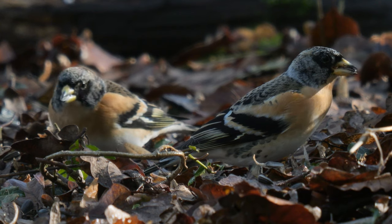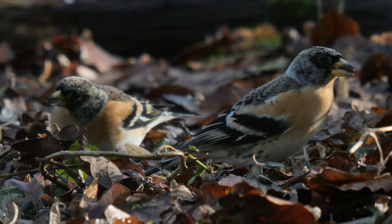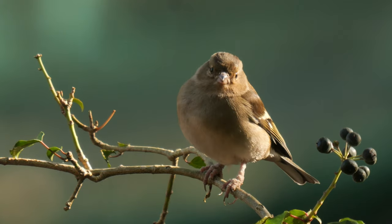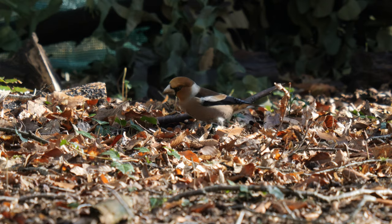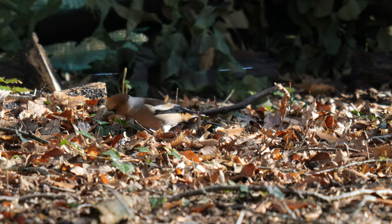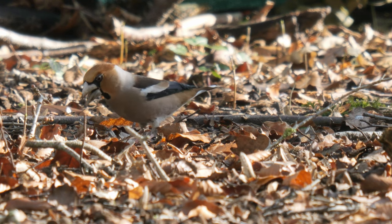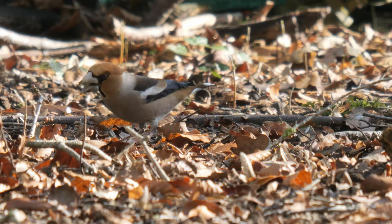Despite the sunny weather, the shade and the sun direction meant I had to push the ISO up higher than ideal while filming in the tunnel. I did manage to get this chaffinch in some nicer light. Then the hawfinch landed right at the back of the tunnel. It was hopping around the floor, picking up seeds, in much the same way as its smaller finch relatives had been.